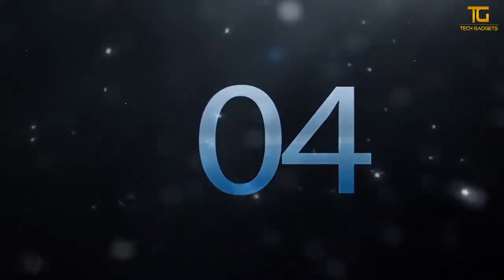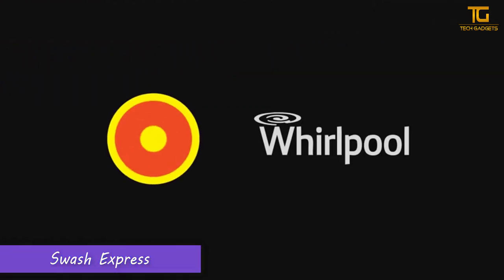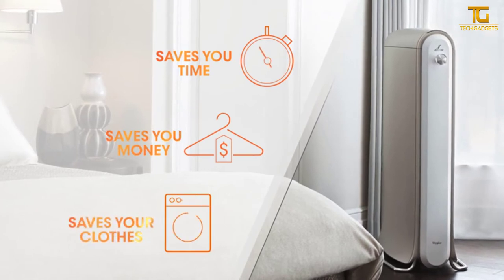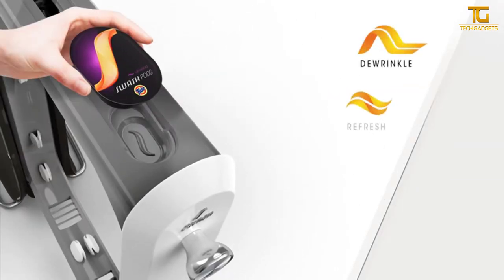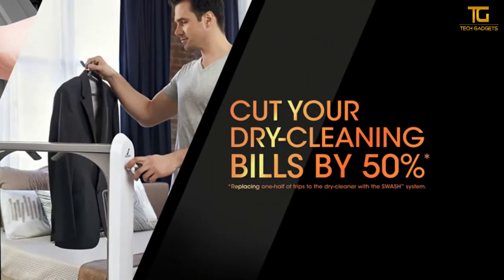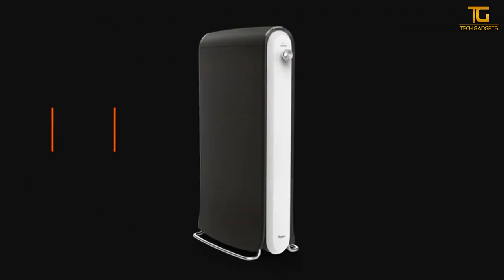Number 4: Swash Express. From trusted brands Whirlpool and Tide comes a revolutionary way to tackle laundry that lets you save time, money, and your clothes. This is the Swash System — a cutting-edge system that de-wrinkles, refreshes, restores, and preserves your clothes in the comfort of your own home, all while cutting your dry cleaning bills in half, so you can get more wear out of your clothes between washes and dry cleaning visits.